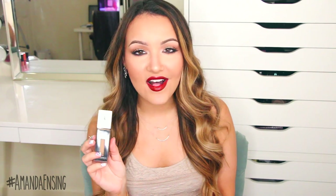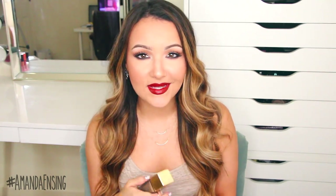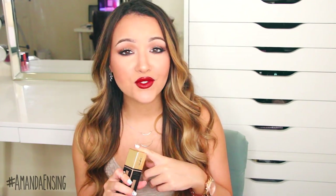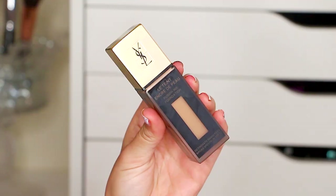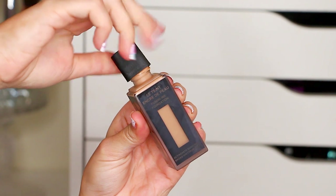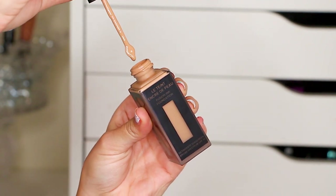I also picked up the new YSL Fusion Ink Foundation. I've been trying a sample the past few weeks and I really liked it, so I decided to take the plunge. This is a foundation like no other I've ever tried — it is so incredibly smooth on the skin and lightweight. These do oxidize on your skin, so I recommend swatching them on your neck or hand in the store and seeing what color they change to after they dry. I got the color Warm Honey, number 50, which is my tan shade. I'd use a beauty blender with this because it's so thin and a brush soaks up too much product. It keeps me matte and it feels so good on the skin. If you guys want a full demo and review, let me know in the comments.